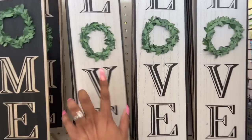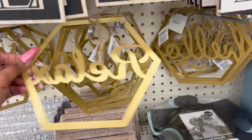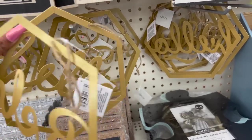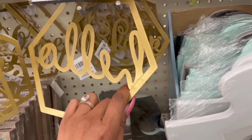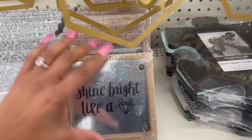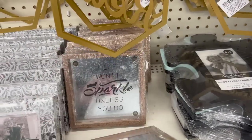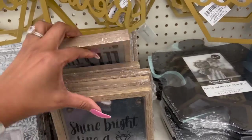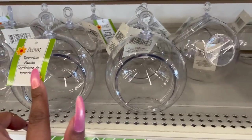They brought these signs back - 'Love in the Home.' They also have 'Hello,' 'Relax,' and 'Love' signs I've shown before. And look at these: 'Shine Bright Like a Diamond' and 'Life Won't Sparkle Unless You Do.' Those are pretty cool, I haven't seen these. They also brought back the terrarium planters.